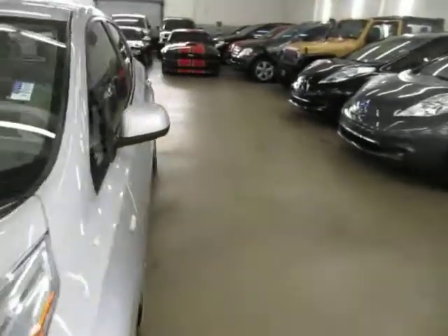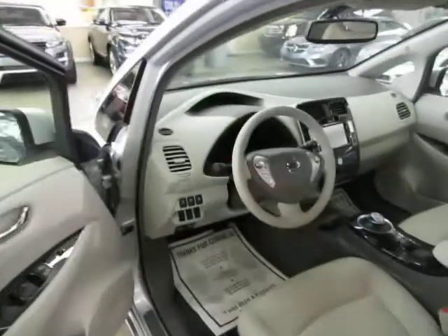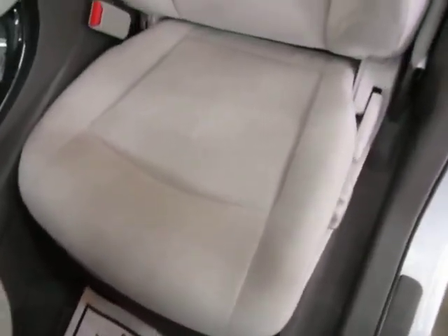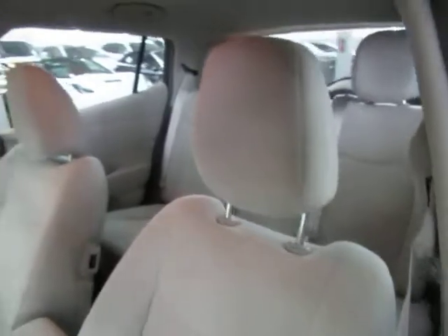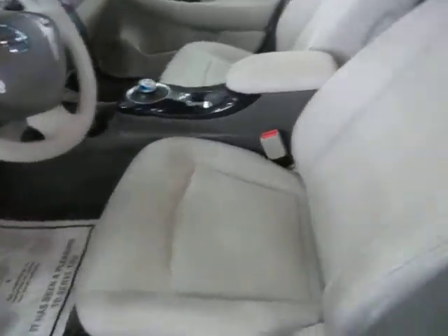Let me go ahead and get inside and show you how the car works. This is a fully electric vehicle — no emissions whatsoever. Let me show you the seating area so you can see it's in great shape without any cuts, tears, or burn holes. There are no burn holes anywhere in the seats, door panels, headliner, or carpeting, and there's no smoke odor — looks like the previous owner was a non-smoker.